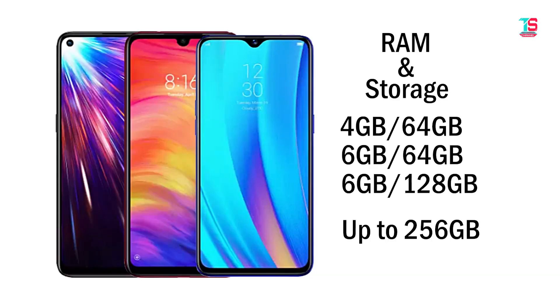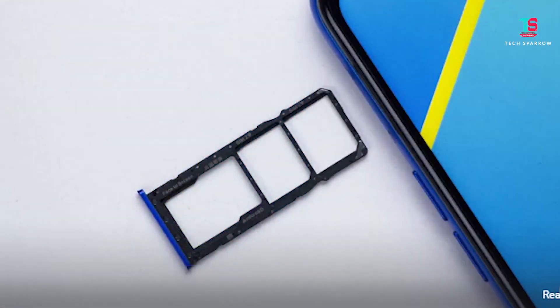For performance ranking: Vivo Z1 Pro is 1st place, Realme 3 Pro is 2nd place, and Redmi Note 7 Pro is 3rd place. For RAM and storage, all three phones offer 4GB RAM 64GB, 6GB RAM 64GB, and 6GB RAM 128GB variants, expandable to 256GB. Vivo Z1 Pro and Realme 3 Pro have a dedicated card slot, while Redmi Note 7 Pro has a hybrid SIM slot.